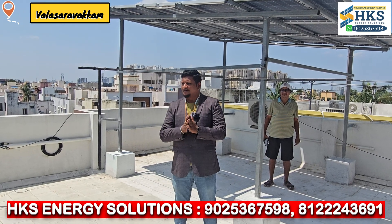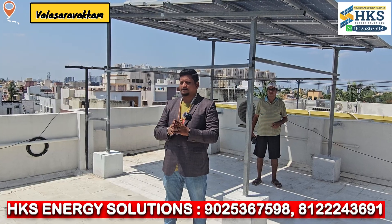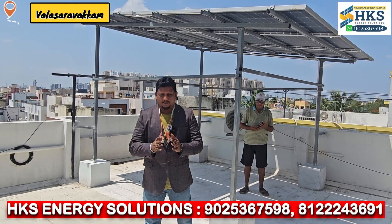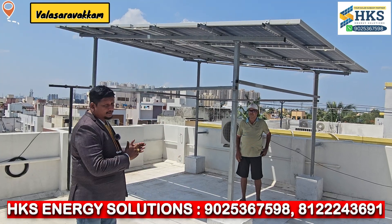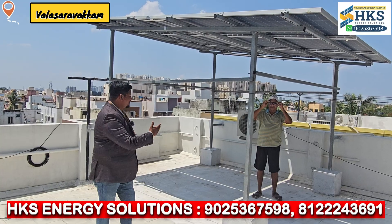So, we are here today at one of the best solar plants we have here in the flats. That is the first place we have here in the flats. Now, we are going to talk about a review. Welcome, sir.